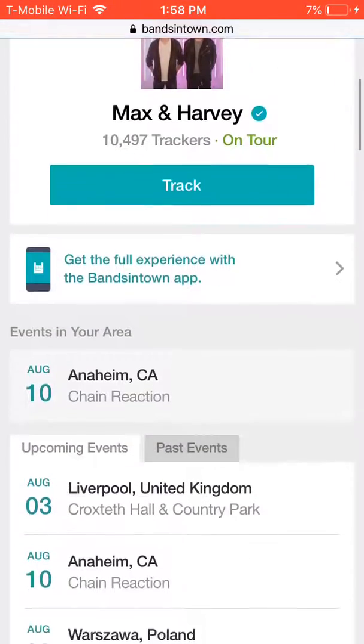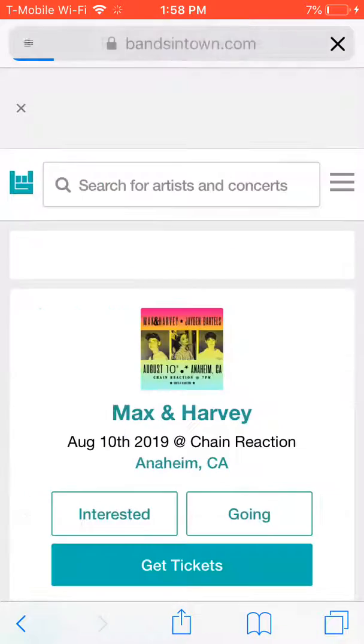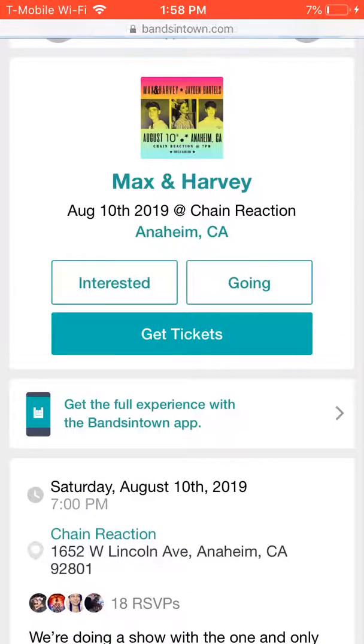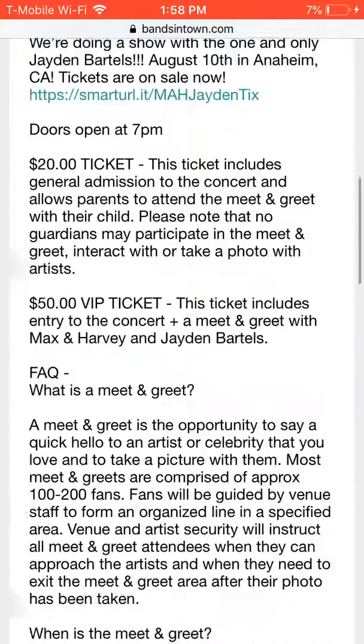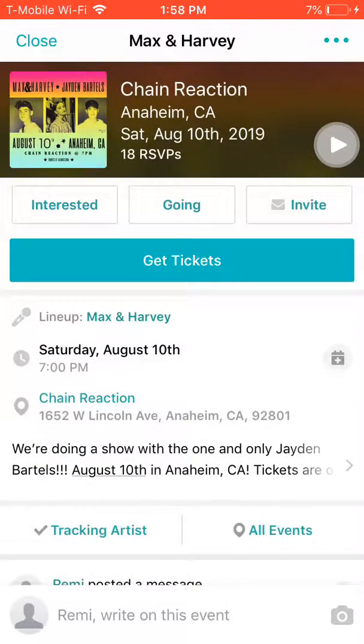So what we're going to do — we're already on the website. We click on Anaheim, you search maxandharvey.com, and it pops up, and then you scroll down and there are concerts listed. You press 'Get Tickets.' I already have mine, so I'm not going to get another ticket — I'm just showing you guys how. You click right there.